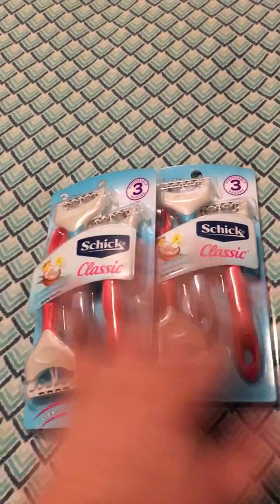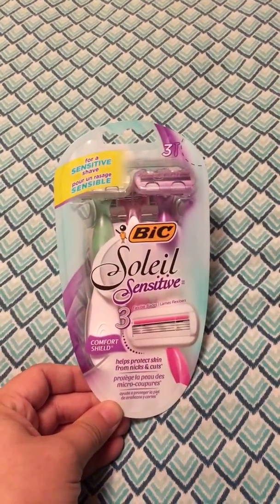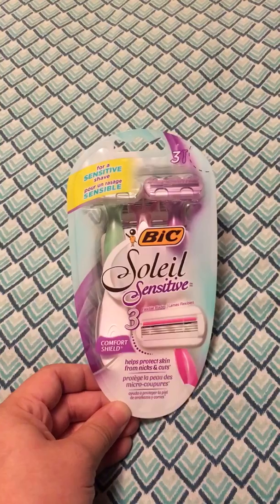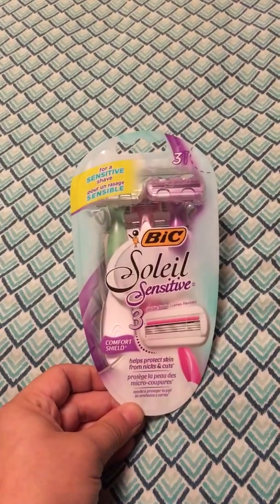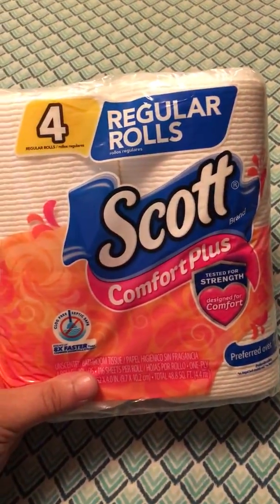The second item I got was the Bic Soleil Sensitive razors, a three-pack. These generally retail for $6 a pack and were on sale for $5.50, so I basically got everything for the price of these with tax.